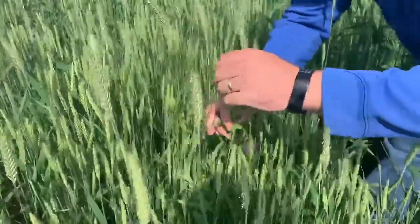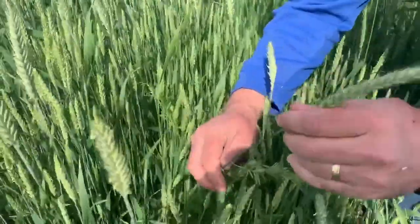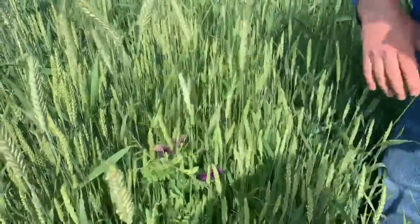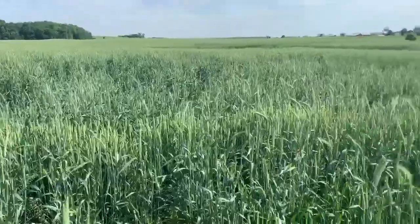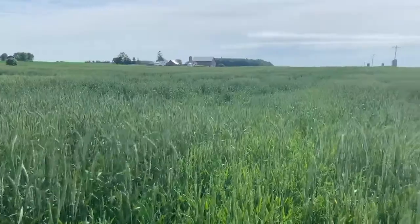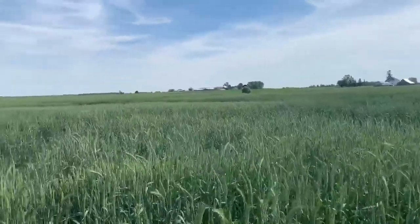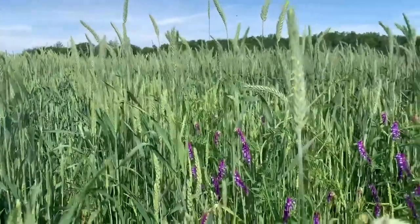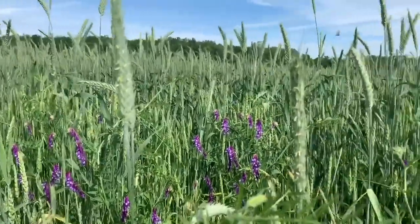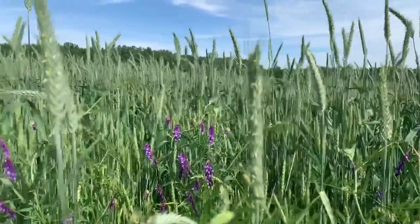Early on I thought maybe I'd just have to take this field out. But Larry elected to keep it and put some nitrogen on here, and as you can see it has actually turned out very nice. When I initially looked at this field I would have thought there's no chance we're going to get anything out of it, but now a lot of people are pleasantly surprised as to what's materializing here.